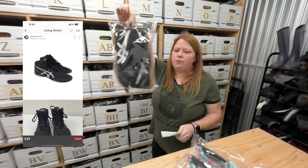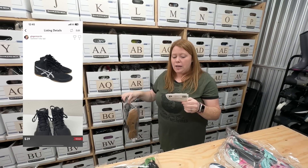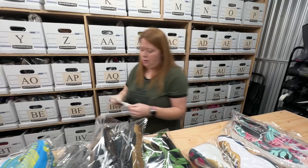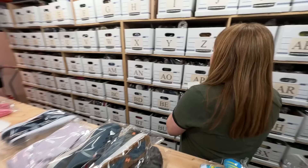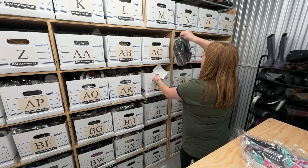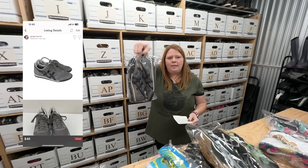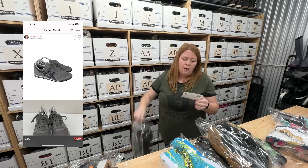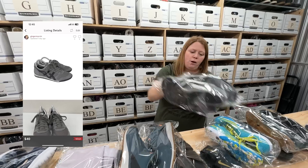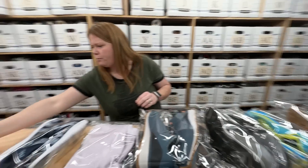Sold some Asics wrestling shoes — bought for $4.99, and someone bought them at my full price of $39 on Poshmark. And lastly, I always love finding these Asics Onitsuka Tigers. Bought for $6.50, sold for $40 — that was an offer someone sent that I accepted on Posh. Not too bad — it was a pretty good little Friday.